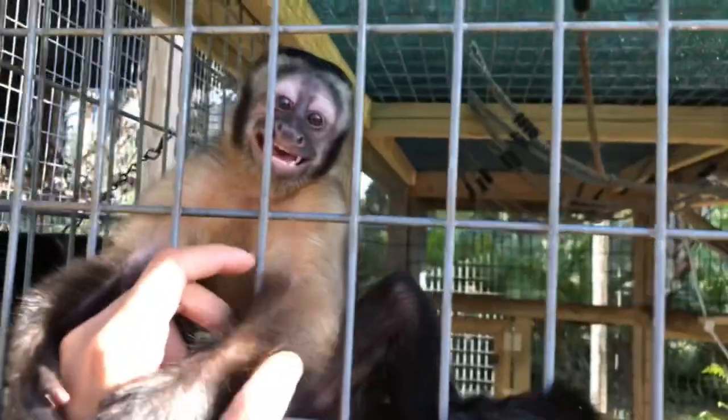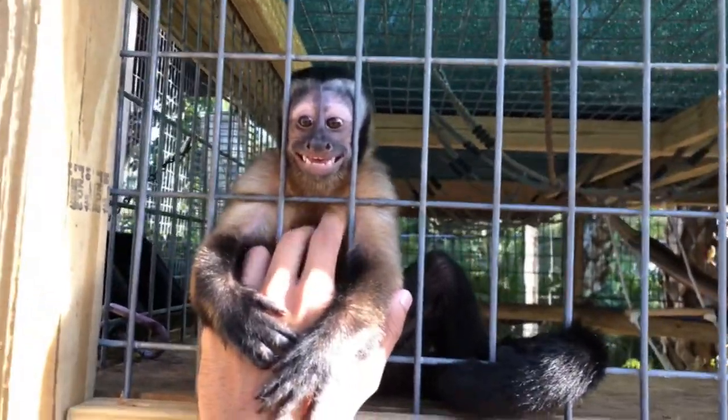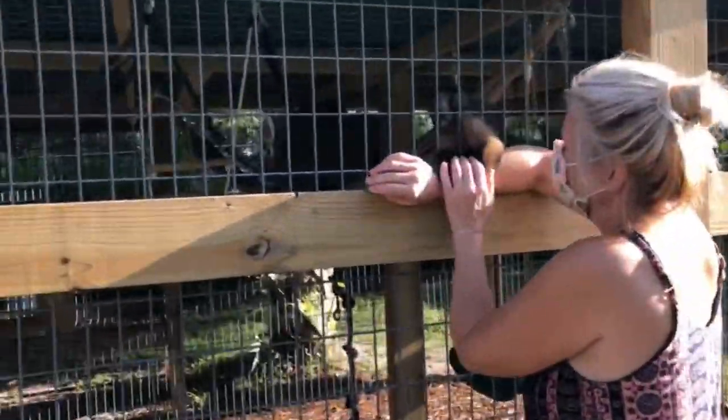This is Oliver, one of the capuchin babies that Krista has — very cute. He's just holding on to my hand. That's his mom Sadie, who is 15 years old, and then his dad is back over there. He's trying to grab the phone!